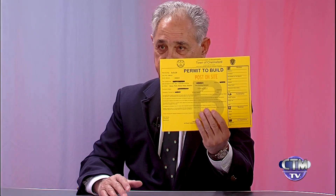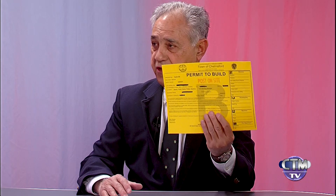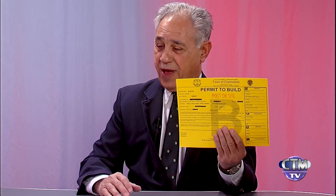What do I — basic question — this is a permit, and I just want to show it to you. This is what you have to get to do any extensions, decks, remodel, alteration, and or additions.